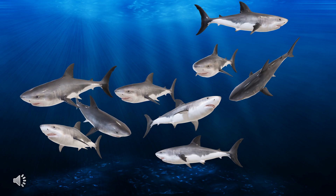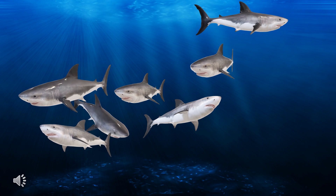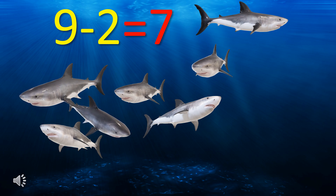There are nine sharks and then two sharks swim away, so how many sharks are left now? There were nine sharks minus two sharks swam away equal to seven sharks left now.